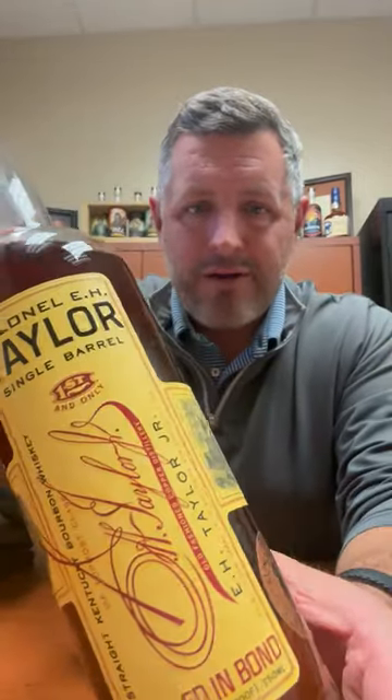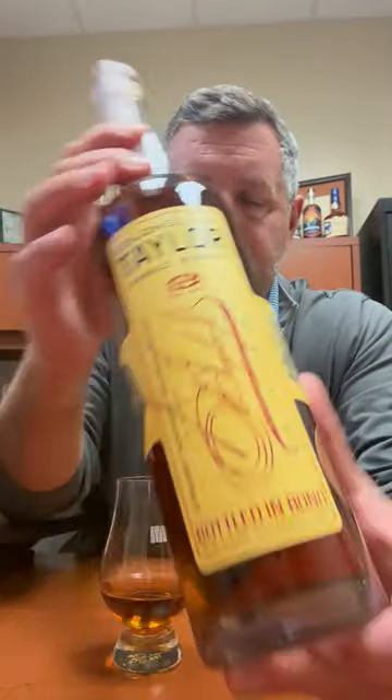All right, today I'm taking a look at our 2023 E.H. Taylor single barrel. Last year was our first version of this — the 2022 single barrel E.H. Taylor bottled in bond. This is our second version. Can't wait to dig into it.